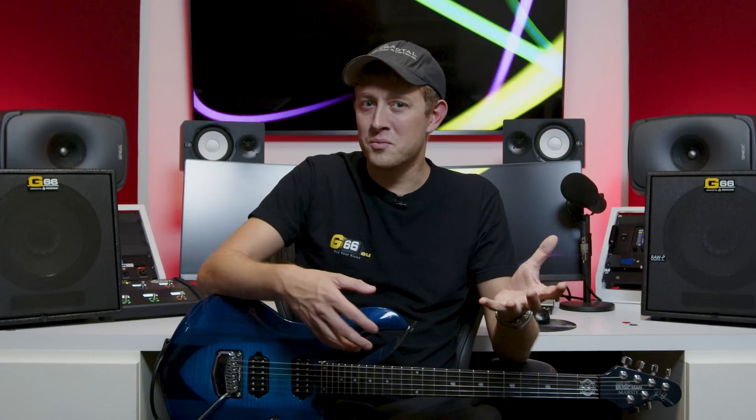Now all of these improvements can be heard in every single one of the amps in the Axe-FX 3. So what I'm going to do is play through some of my favorite amplifiers in the Axe-FX 3 — play them first on Cygnus and then on Cygnus X2 with the same settings — and put them side by side so that you guys can hear these improvements for yourselves.